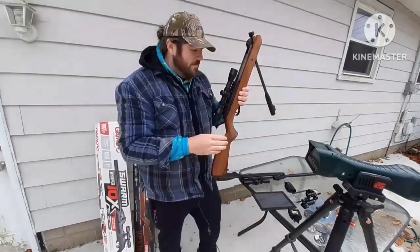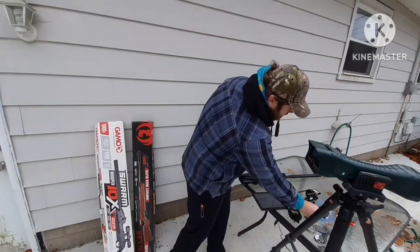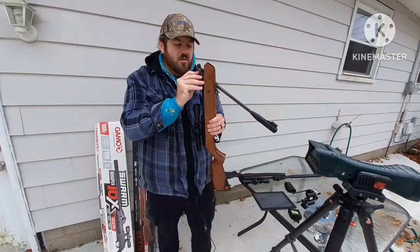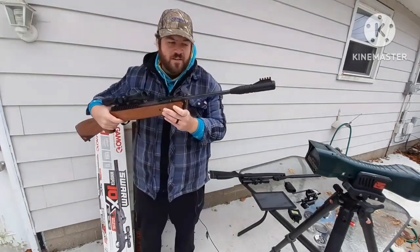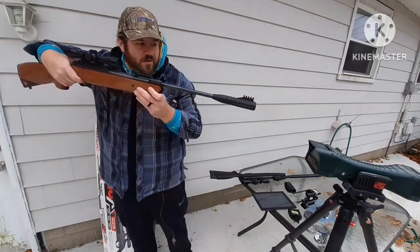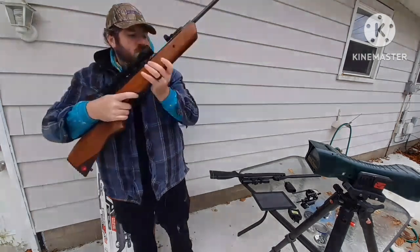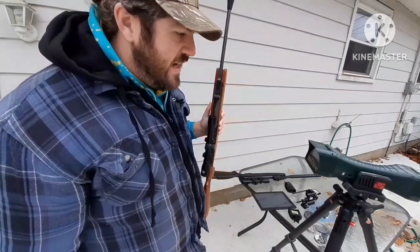Before I end the video, I'm going to shoot this Ruger Impact Max Elite with the 14.3 grain Crosman Hollow Point, just to show you — since this one is rated at 1,050 feet per second with alloy in 22 cal. That only went 714.